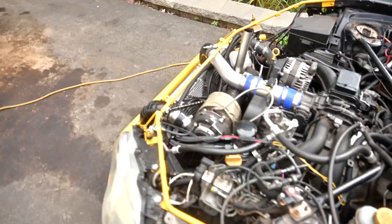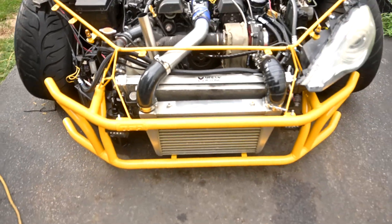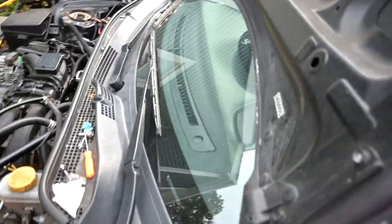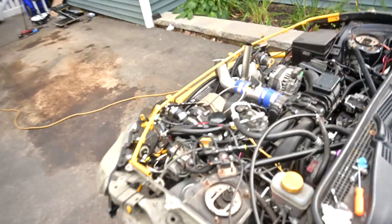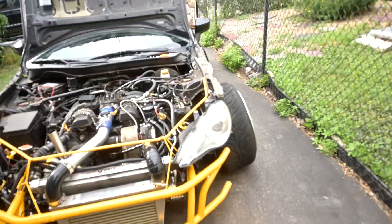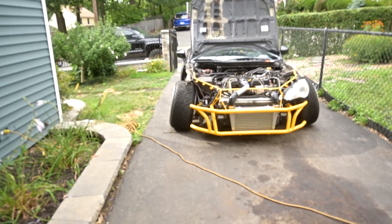The fans are super loud. I have them wired to one button right here — the two fans on the radiator and the fan on the oil cooler are all wired to that one button so I can keep them on consistently and make sure I always have cooling, especially in traffic. I do drive this thing pretty regularly.